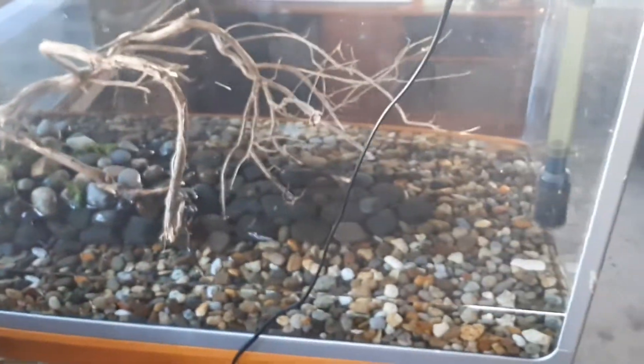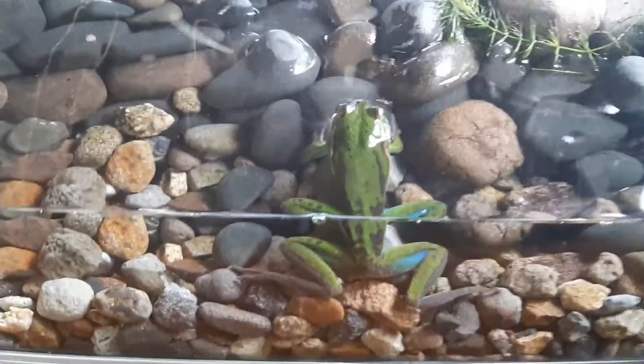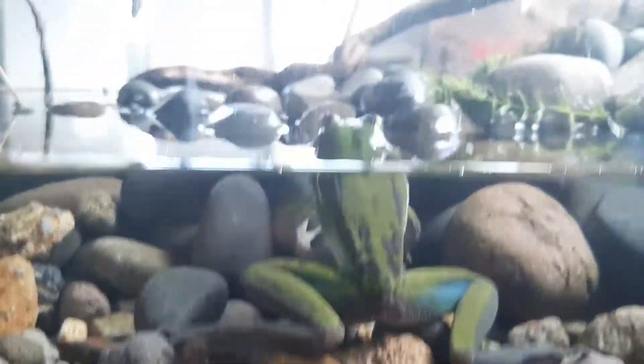He's going to enjoy this massive space for him to swim around. Look at him just chilling there — look how beautiful he is. He is loving it in here.